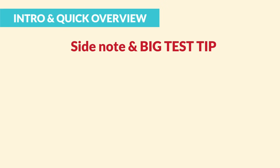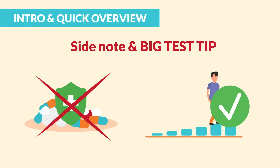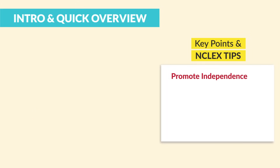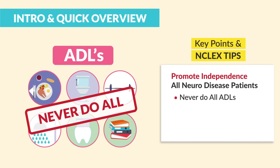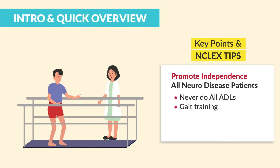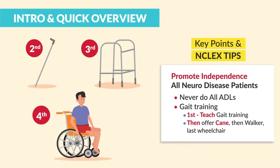A quick side note and a big test tip: no drugs or interventions will cure these conditions. We can only treat the progression. A key term to know is promote independence. For all progressive neurodisease patients, we teach never do all the ADLs for the client. For gait training, we preserve independence as long as possible — we always teach gait training first, then offer a cane, then a walker, and then very last, a wheelchair.